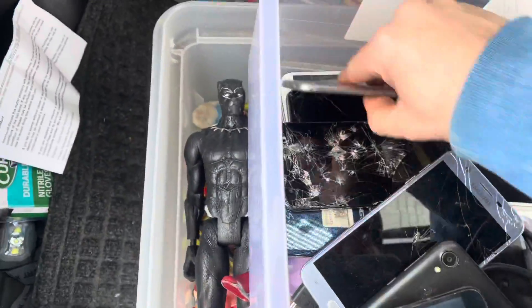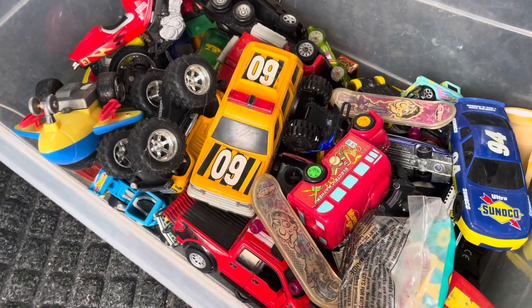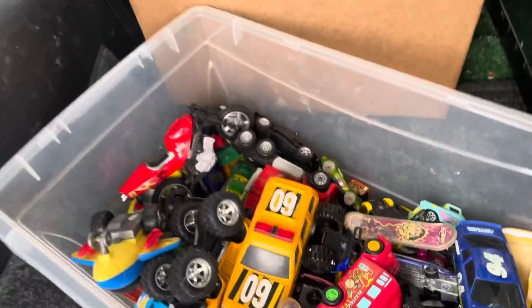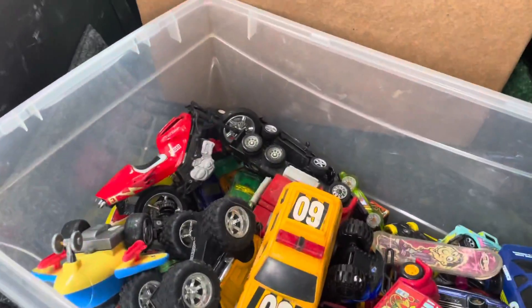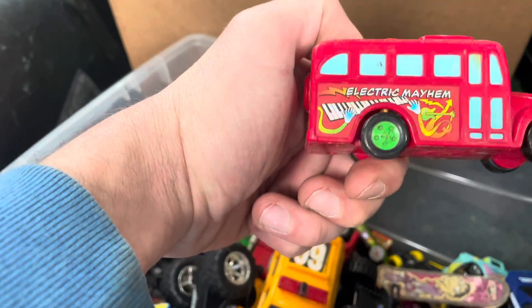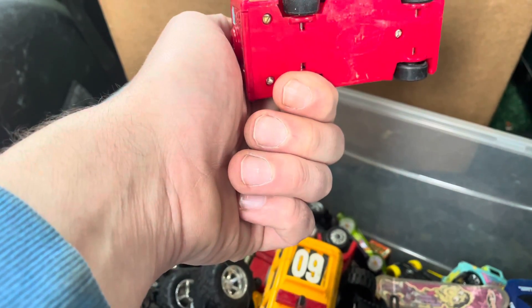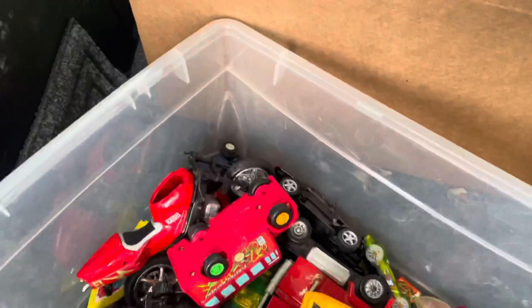So we got a bunch of broken phones. And then we got this bin of toy cars and whatnot. It's pretty cool — a lot of vintage toy cars in there. I'll probably pick through it and throw a few in a lot. I know this is worth some money. Muppet stuff usually sells pretty well — Henson toy. And I saw a few Batman ones in there too. Batman's hot right now.